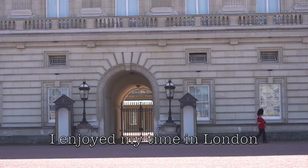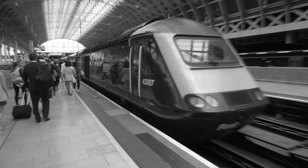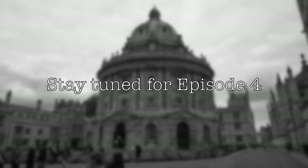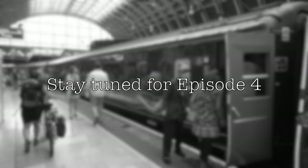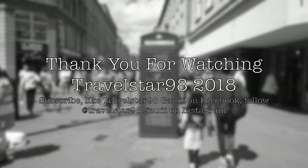Overall, I did enjoy my time here in London. Stay tuned for the next episode and thank you for watching my vlog. Subscribe, like my Facebook page, and follow my Instagram.